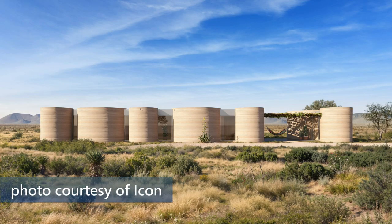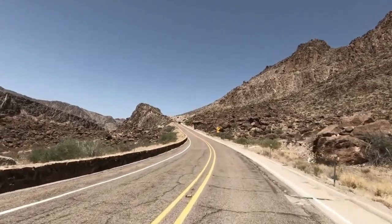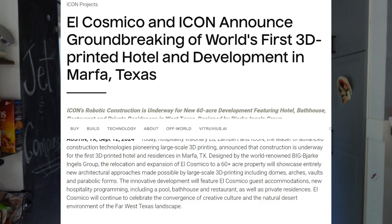The first 3D printed hotel is going to be coming to Texas. It should be done in 2026. I found this story today — they announced it back in September, so I was just really excited to share it with you. The hotel is currently under construction in the city of Marfa.